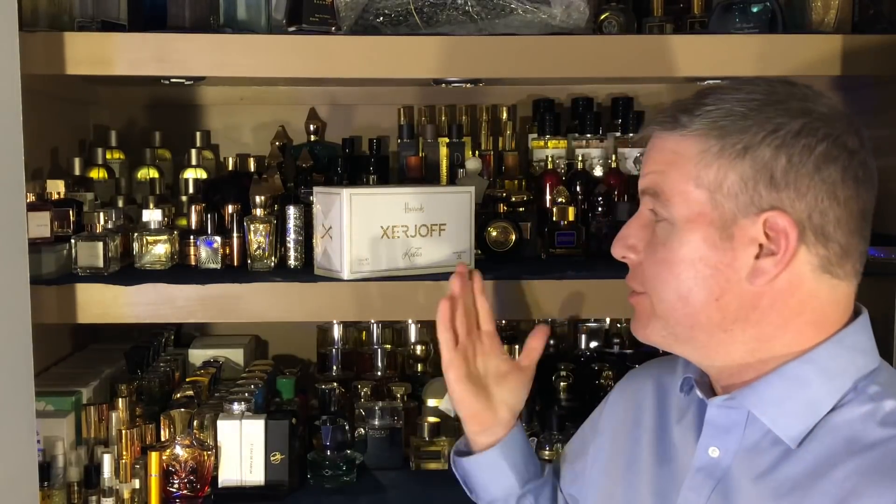Hey, what's up my smelly friends and family, how are you guys? Rise Frags 34 — another unboxing video for you guys. This one is from the great house brand Zerjoff, it's an Inheritance exclusive and it's called Alexandria 3.